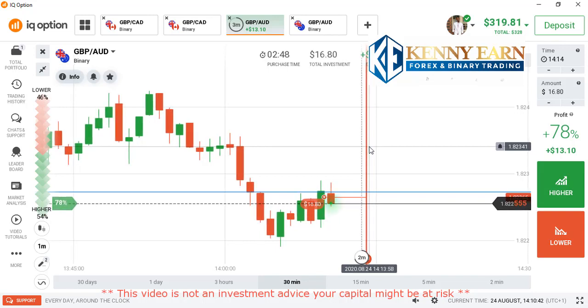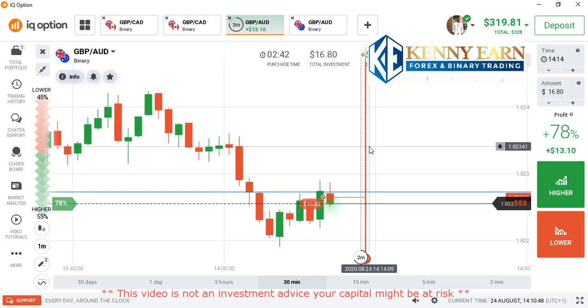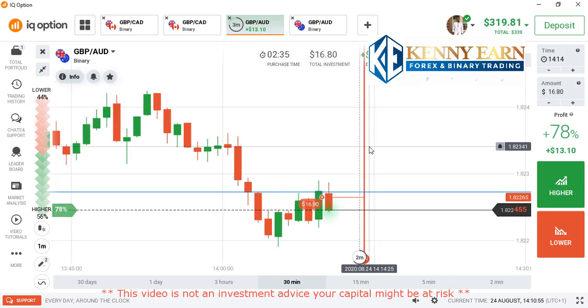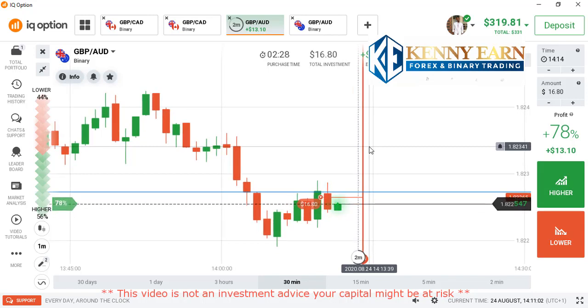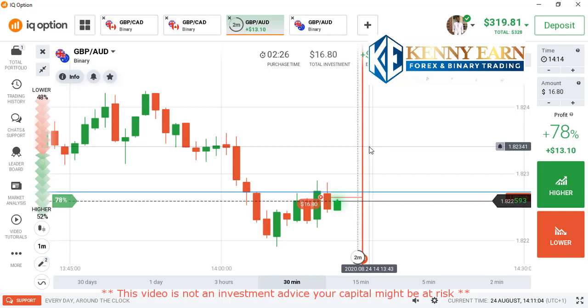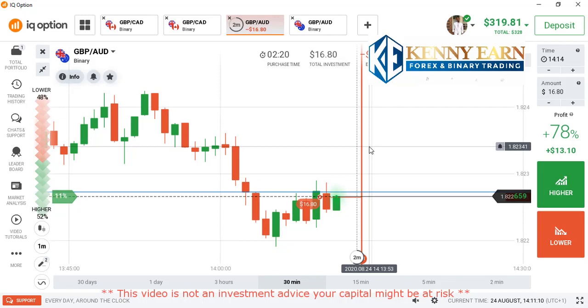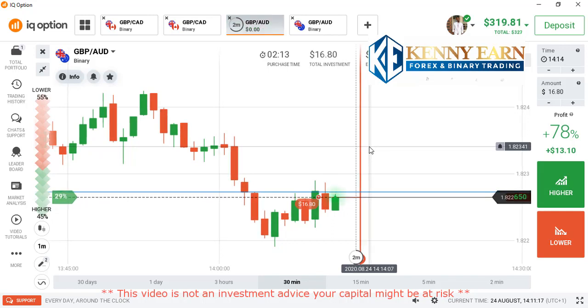You need to understand price action very well in order to predict the next market direction fully. This mentorship program is not an opportunity you want to miss — everyone who knows about it should grab it now or it may be too late. One candle down and we have about three small candles left. Let's stay cool and observe the markets and check out how the trade goes.